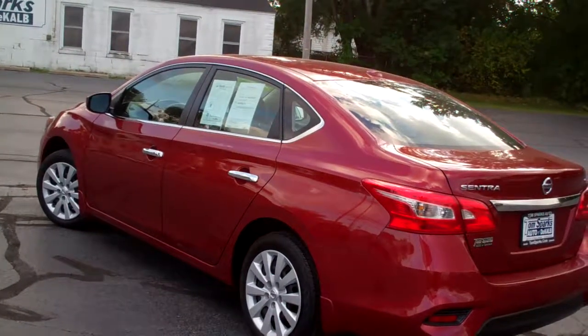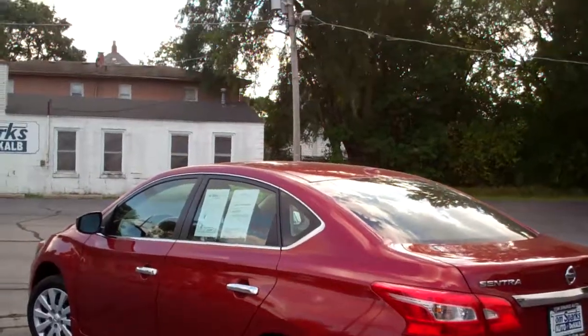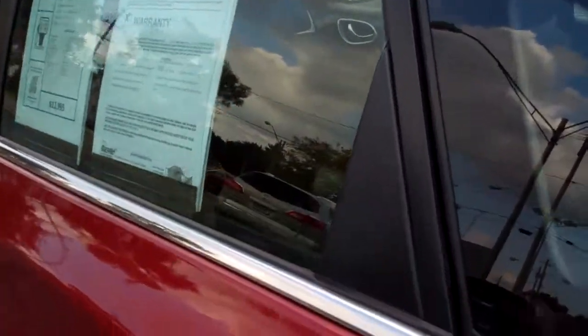Car has been checked out by our service department, so it's all set to go. And it's got factory warranty left on it too, so you can buy this car with some complete confidence.